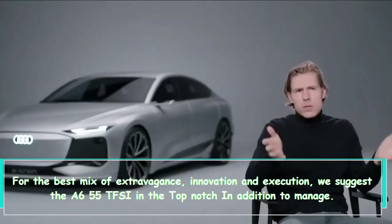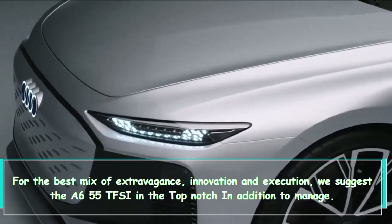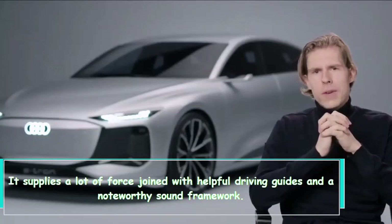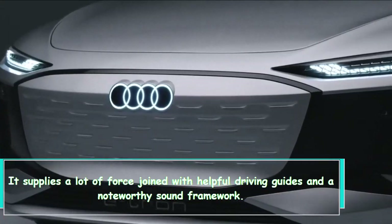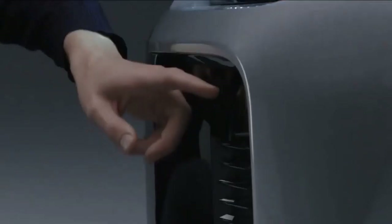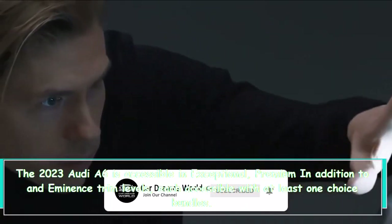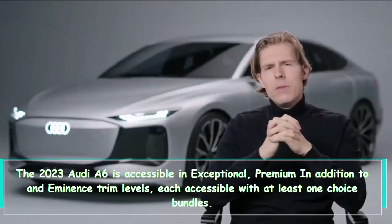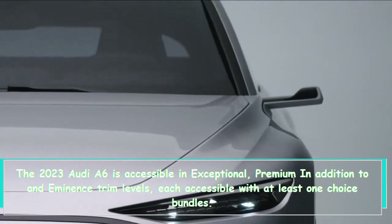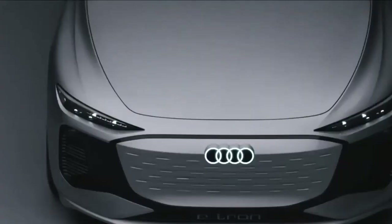Which A6 do we recommend? For the best mix of luxury, technology, and performance, we recommend the A6 55 TFSI in the Premium Plus trim — it supplies plenty of power combined with useful driver assistance features and an impressive sound system. The 2023 Audi A6 is available in Premium, Premium Plus, and Prestige trim levels, each available with one or more option packages. Thank you for watching — leave a comment below and let us know what you thought of the video.